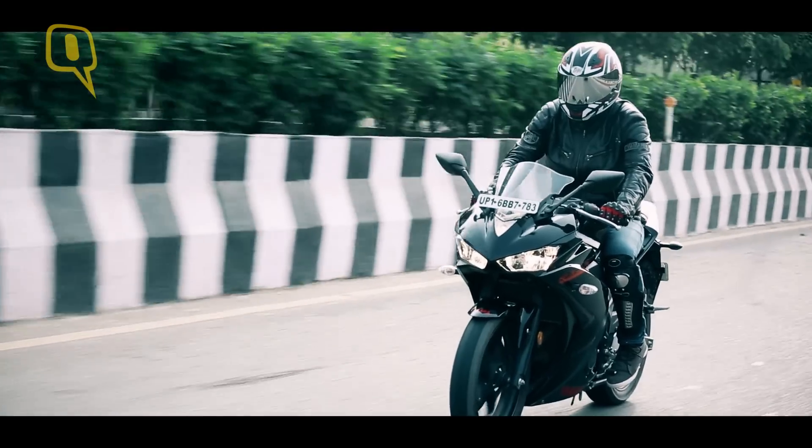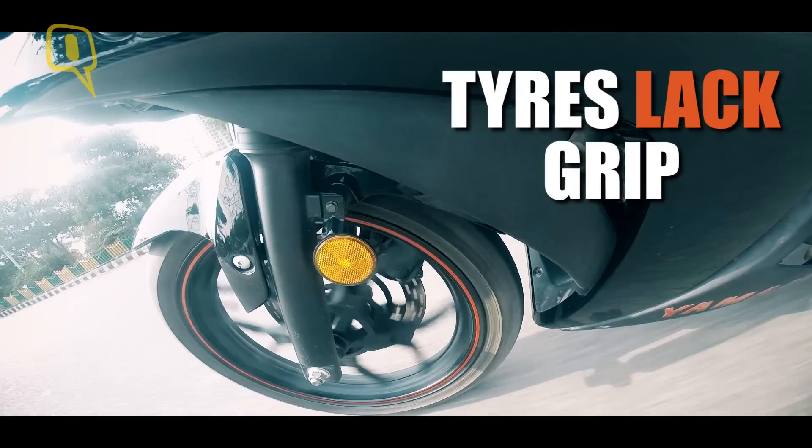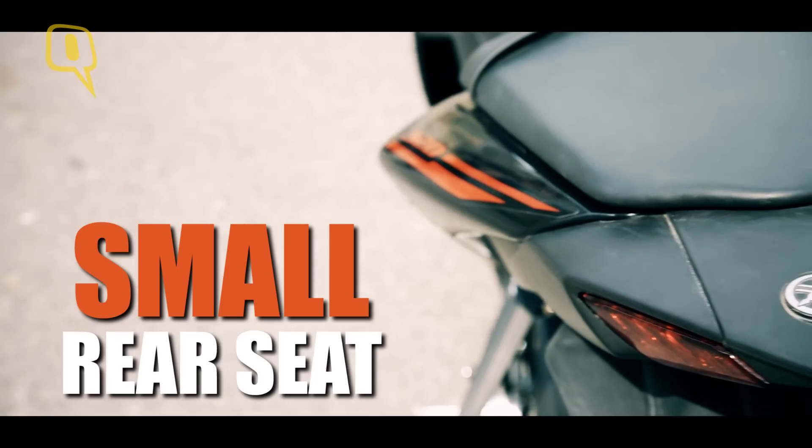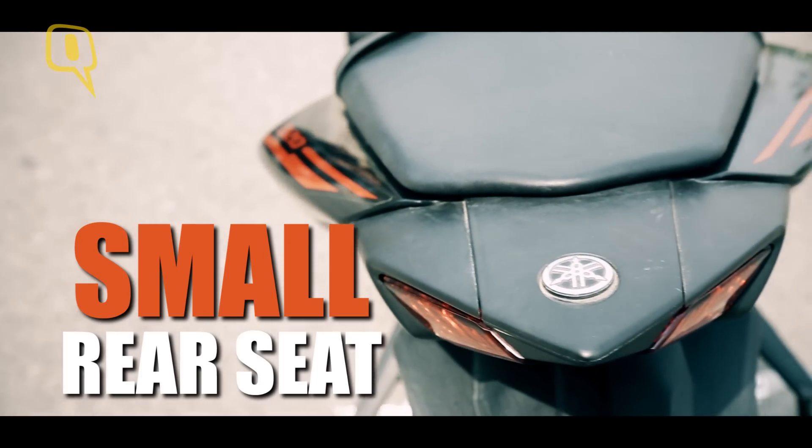But you can't go very fast as there's no ABS and the tires aren't very grippy. You can't have a pillion rider either, as the rear seat is tiny and there's nothing to hold on to.